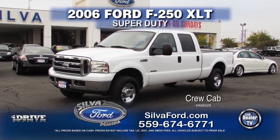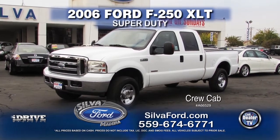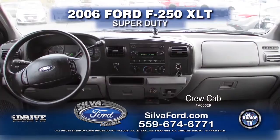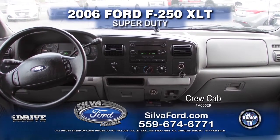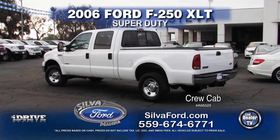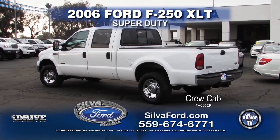From Silva Ford, we have this 2006 Ford F250 Super Duty XLT crew cab. This vehicle comes with automatic transmission, a back sliding window, and a tow package. This vehicle can be yours — call today for a special show price.